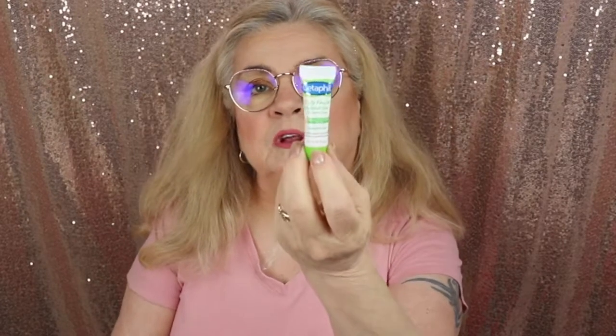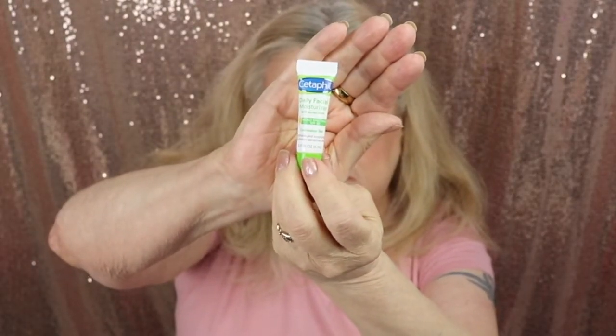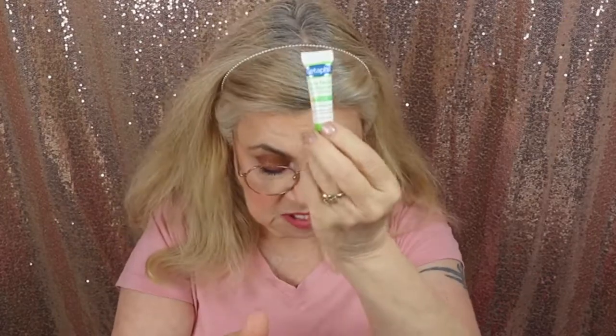I got a little tiny tube and it's a daily facial moisturizer. It's by — I can never pronounce that — Capelle. It's a little moisturizer, SPF 35, and it's for combination skin. It's only 0.17 ounces, so it's quite small, but it was nice to give it a try.